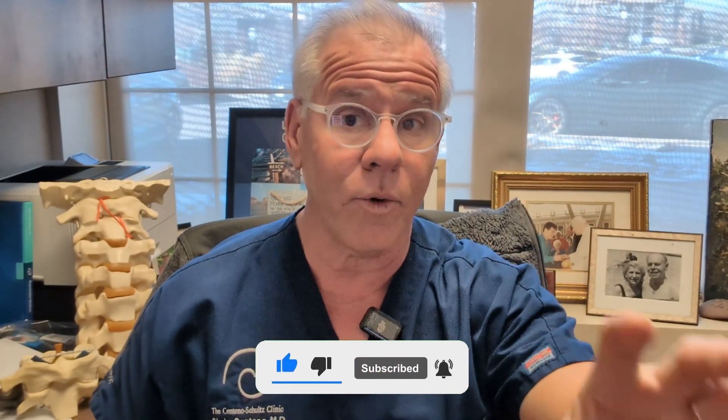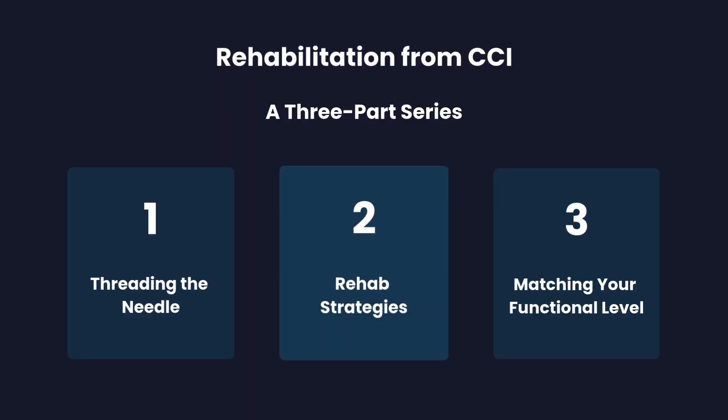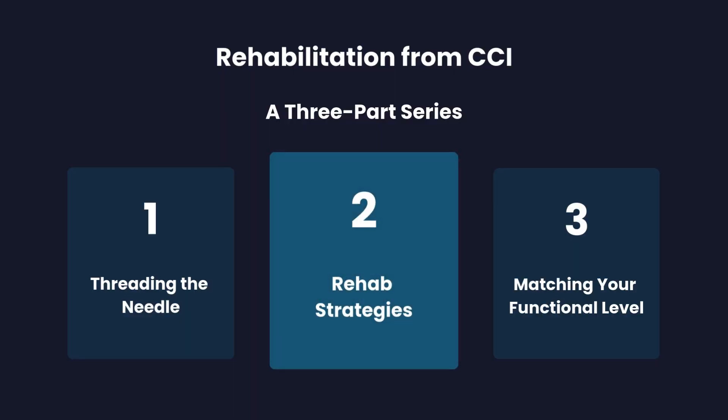So I want you to like, comment, share, and subscribe because that's how we get this information out to more patients like you and help more people. This is a three-part series — this is the rehab strategies part — and we're doing a deep dive today into proprioception or position sense.